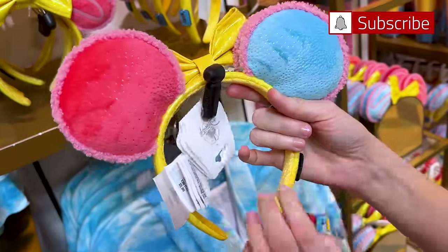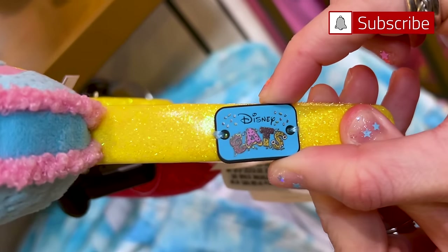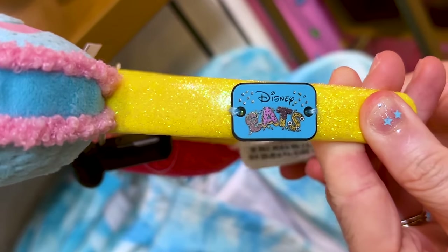It is $40 though, so not $35 like we're used to. And here's a little Disney Eats faux leatherette patch. Very cute.